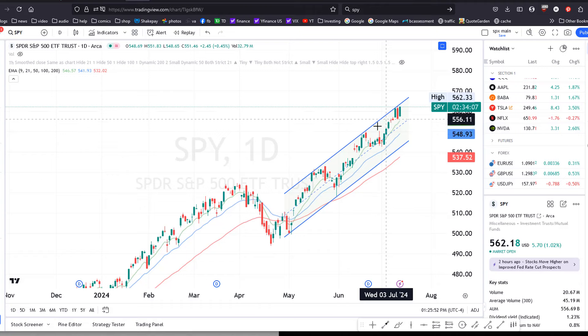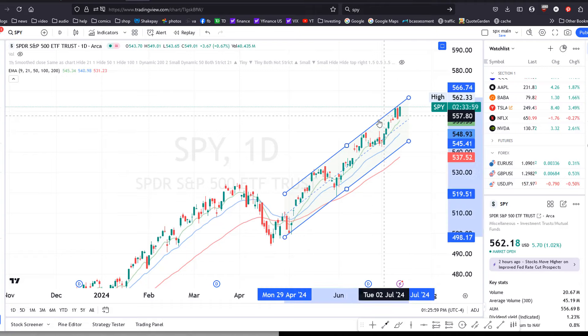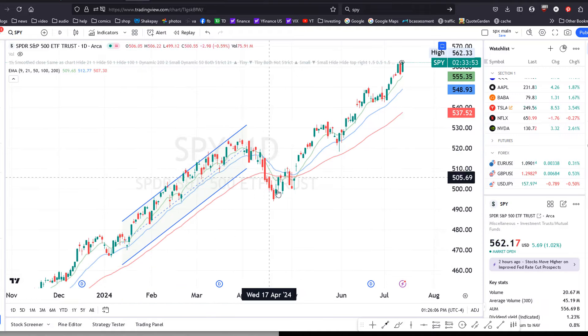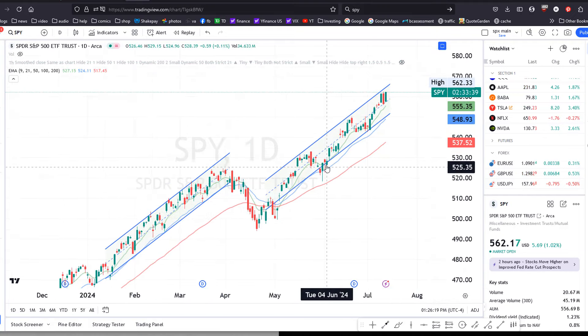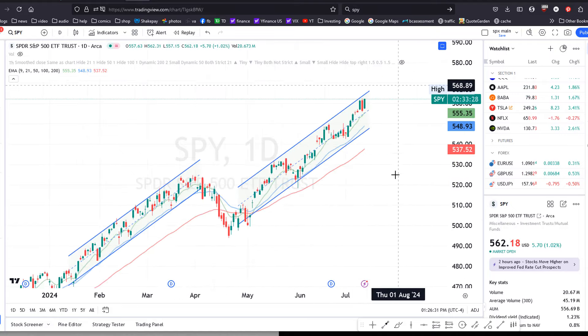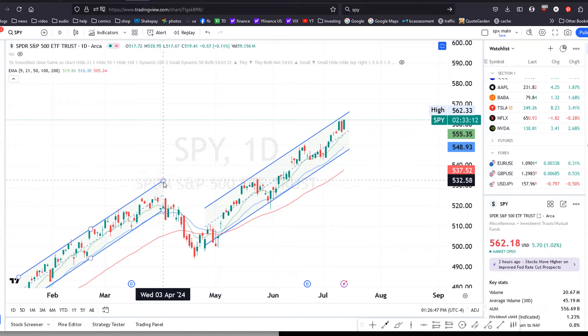What's probably not a coincidence is the angle of this upward blue channel matches the angle of the previous uptrend that we had earlier in the year before the April correction. So that channel looks like this and now we have this channel here. What's most likely going to happen is over the next several weeks, because this uptrend is so strong and it hasn't been broken yet, we'll likely continue to see the market going up.